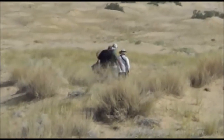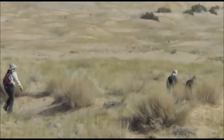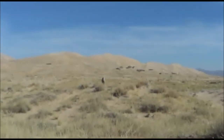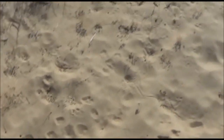Here we are at Kelso Dunes, walking up to the dunes, seeing lots of lizards, lots of tracks in the sand. Eventually we're going to try to maybe hike up to this thing. A lot of tracks in the sand.